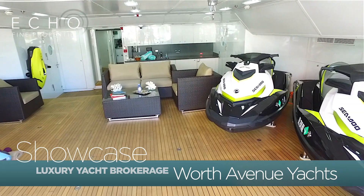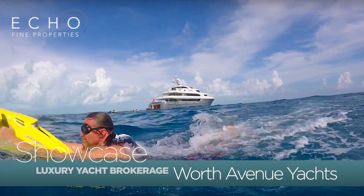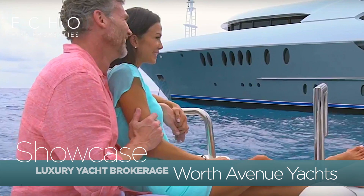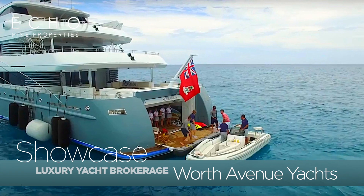We've got a fairly large garage full of toys — we've got jet skis, sea bobs, lots of inflatable toys, towables, stand-up paddle boards, and of course we've got a 21-foot tender and we also tow a 32-foot Intrepid.